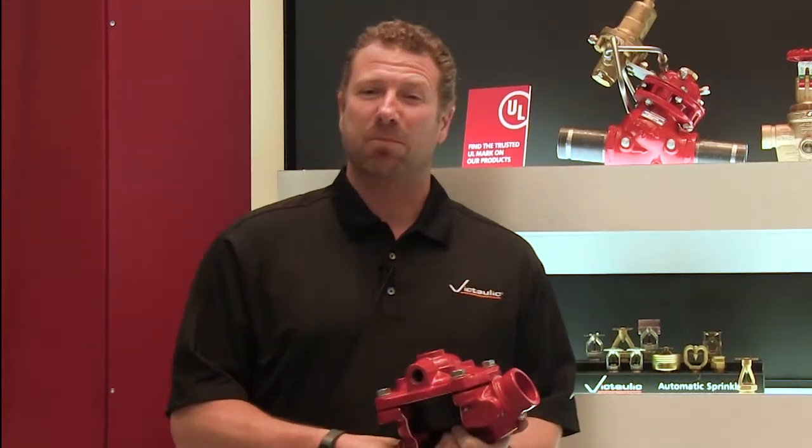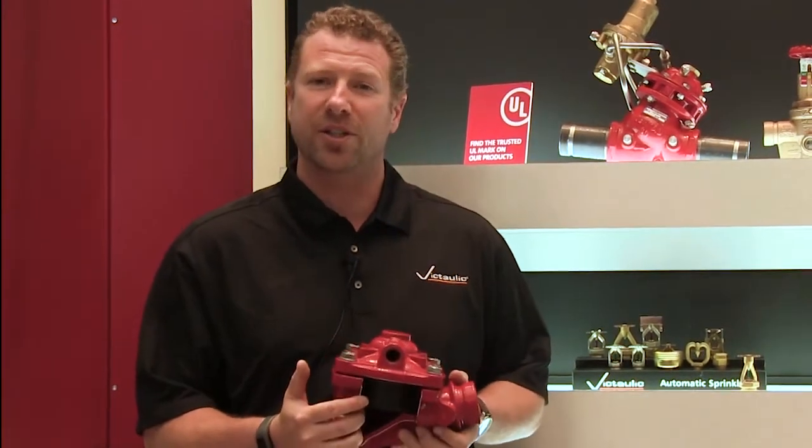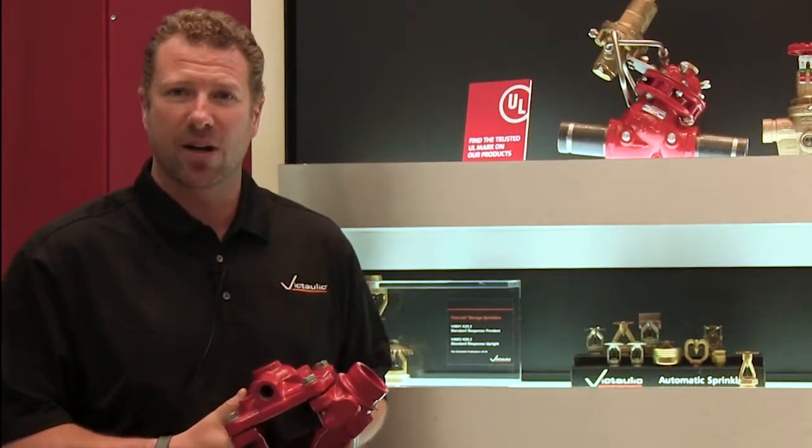Good afternoon, Daniel Wake, product manager for sprinklers and valves. Here at the NFPA show this week we've been showcasing our new joint venture partnership with Burmad, specializing in hydraulic control valves.